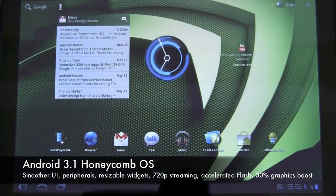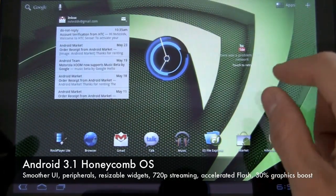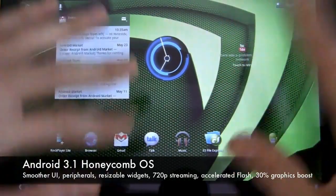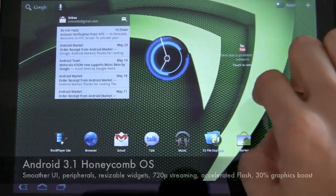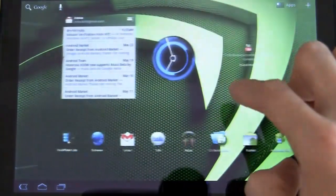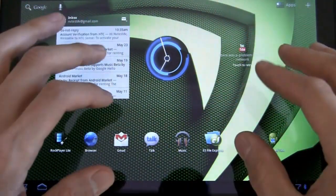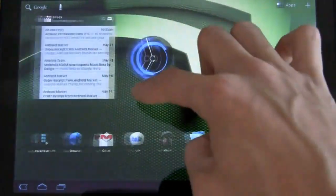Will Park here with NVIDIA taking a look at Android 3.1 Honeycomb — we're going to call it Honeycomb 3.1 or HC 3.1 for short. This is the first update to the Android 3.0 Honeycomb platform, which is Android OS customized for tablets like this.